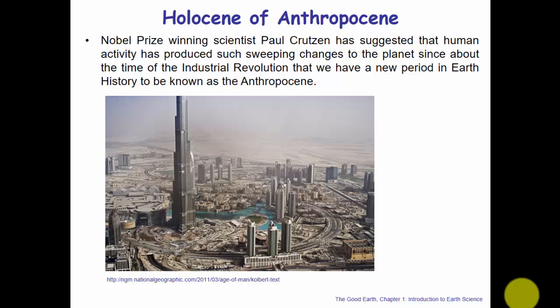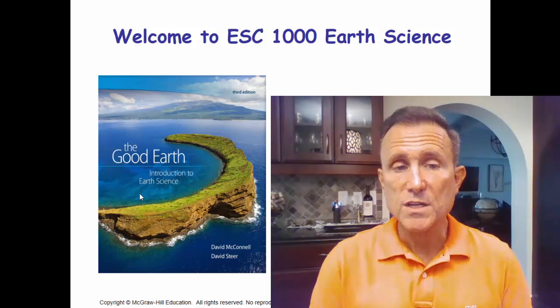That was Chapter One of The Good Earth: Introduction to Earth Science. Again, I'm your instructor, Dave Cacciarella, and we'll see you for Chapter Two.